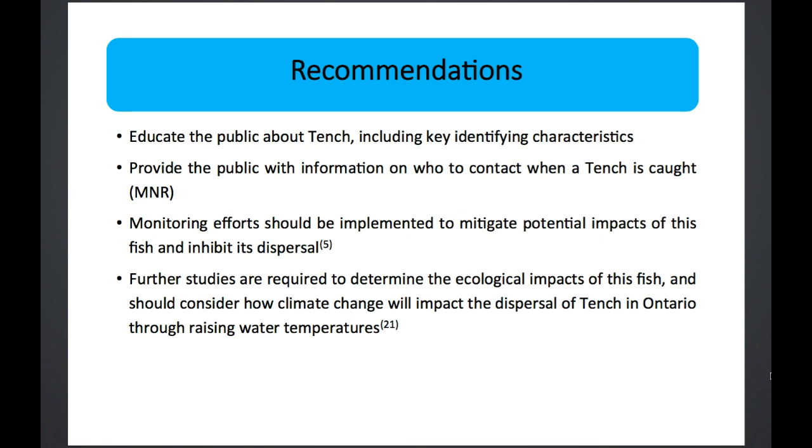Recommendations going forward as of 2018: educate the public about the tench, including key identifying characteristics so that recreational fishermen can dispose of any found fish, and provide information on who to contact when they catch a tench. Monitoring efforts should be implemented to mitigate potential impacts and hopefully inhibit dispersal. Further studies would be required to determine the ecological impacts of this fish, and research should consider how climate change will impact the dispersal of the tench in Ontario, as rising water temperatures would promote the survival of this invasive fish.